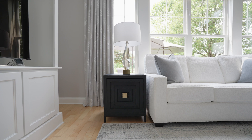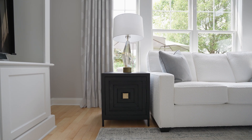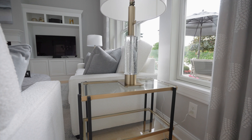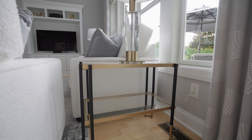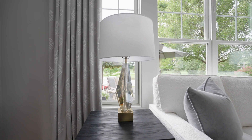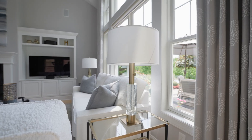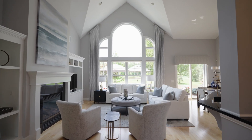Rather than pairing matching end tables and lamps, the designer chose one dark wood side table and another made of glass and brass, giving an elevated look of contrast to this space. The designer from Herman's also selected two different lamps with a slim base, both equally as sophisticated as the other.